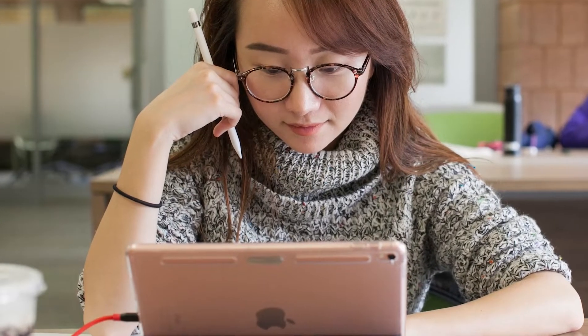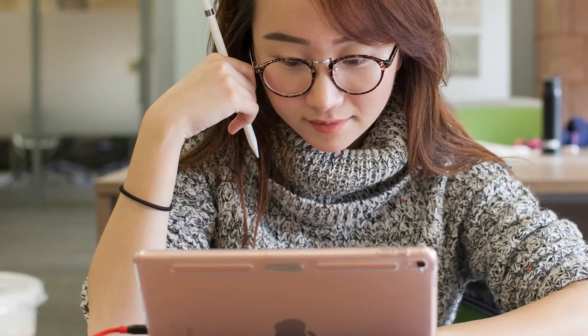The biggest benefit that graduate students can find at the library are librarians that are excited and ready to help you with whatever it is — from just navigating our resources to using some of our technologies. We're extraordinarily excited to help you achieve success in your studies.